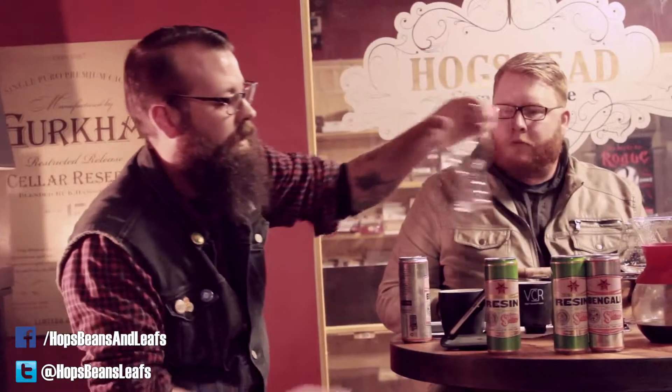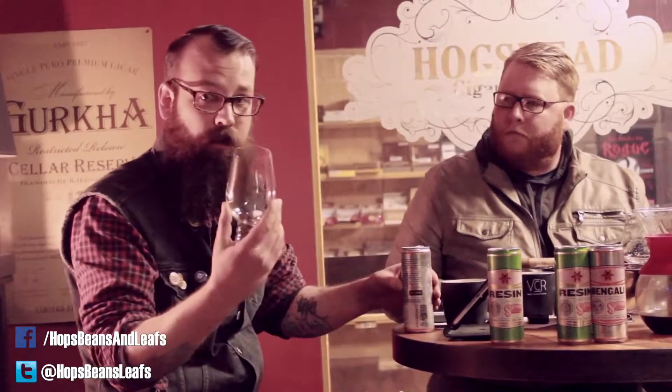This is a shaker glass — not really my particular favorite for any sort of beer. It's got a thick wall to it, so you get a lot of heat coming through your hand. This is what they call an IPA glass, and it's got ridges to kind of allow the hop aroma to come up through the bowl. And this is your preferred glass.